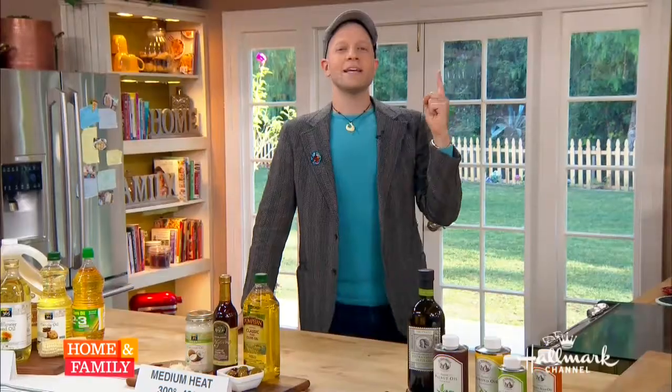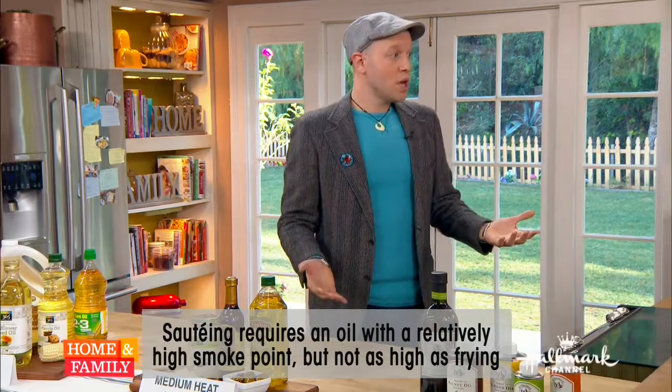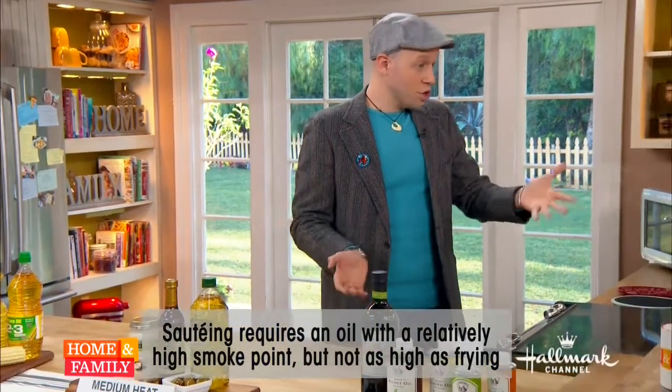We've tackled frying. Next up is sautéing, because this is realistically what you're doing most days. You don't deep fry every day, but you do sauté most days. Sautéing is somewhere between 300 and 400 degrees, and a lot of people use olive oil as their go-to.